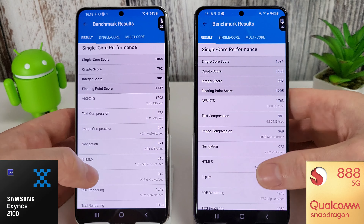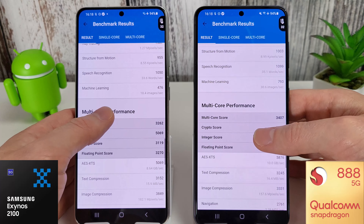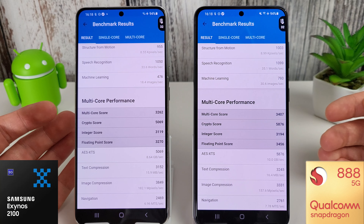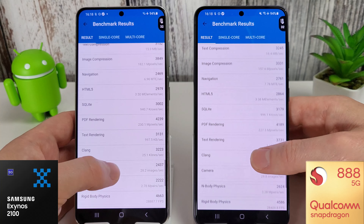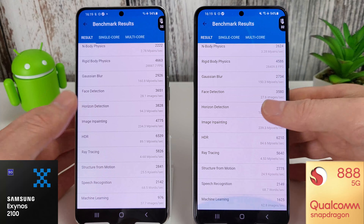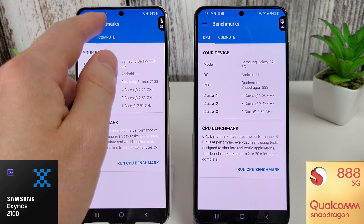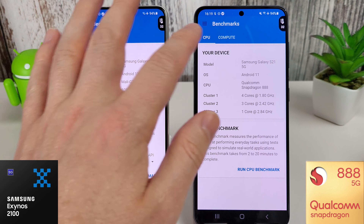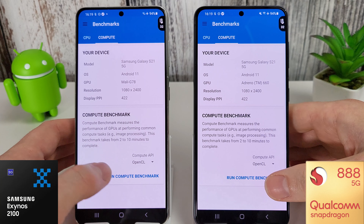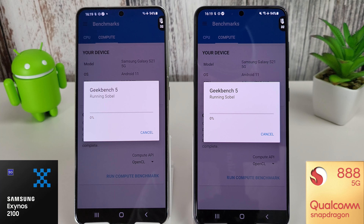I'm going to go through the single core performance here — if you want to pause and have a look at any of the results, feel free. We only went up to 32 degrees Celsius on both as well, whereas previously we were getting around 35. The room temperature in here is around 20 degrees Celsius at the moment so that will obviously play a part in that. We're going to move on to the compute benchmark now and see how that performs.